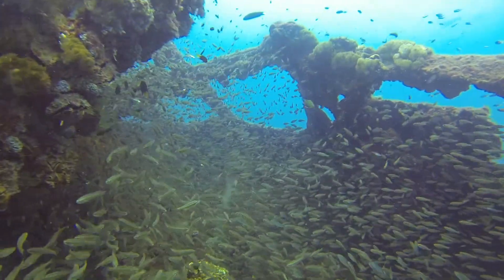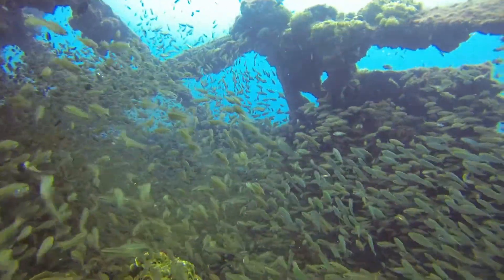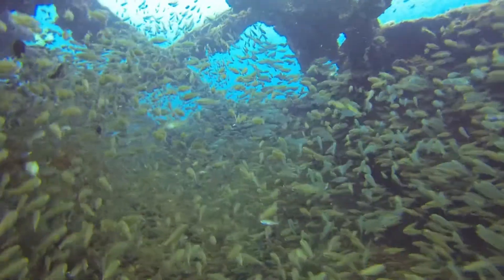The wreck is about 110 meters long. It's really hard to believe that all this is contained in an area the size of a football field.